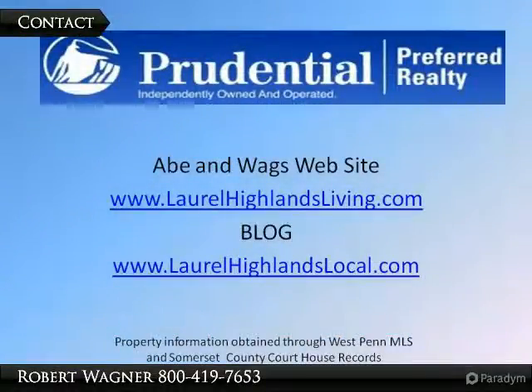As a buyer or seller, know that this is a small sampling of the information we follow and share with our clients — that gives them a competitive edge. For previous reports and the 2010 recap, go to laurelhighlandslocal.com. Send us a text, email, or call if you are looking for a designated agent.